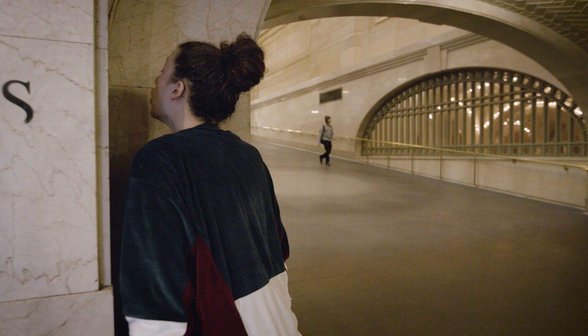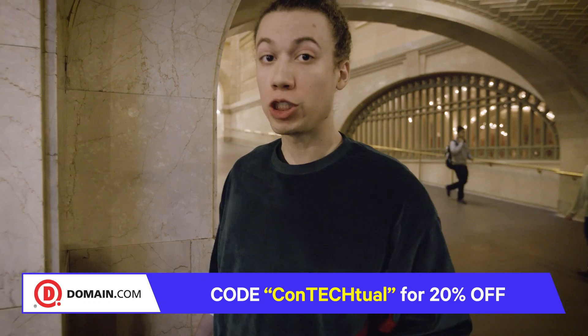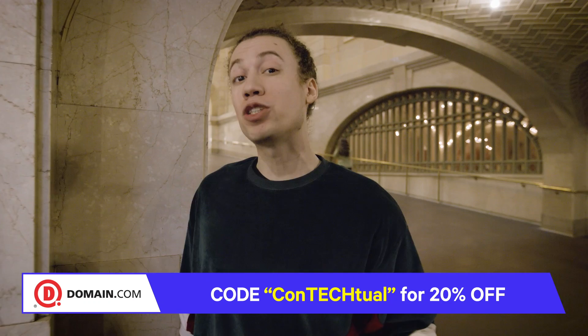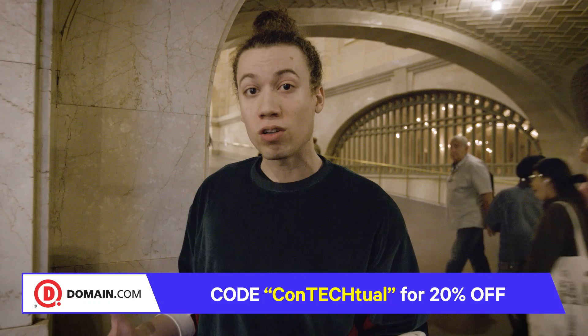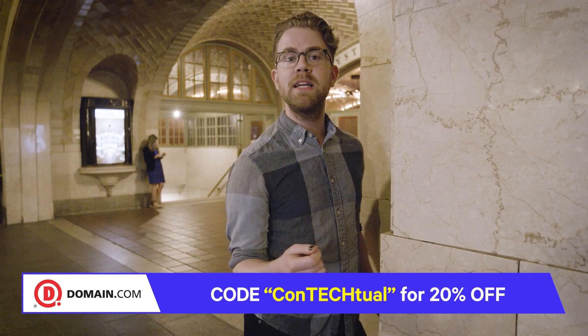If you're thinking about making a professional website, you should check out Domain.com. They have everything you need for your .com and .net needs, including professional website builders and all the tools to make your dreams a reality. So if you want to start sharing your ideas with the world, check out Domain.com. They really love Contectual, so much so that they're giving you a discount. You can buy domain names, web hosting, even email services, and use the discount code CONTECTUAL at checkout to get 20% off your purchase.